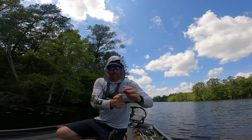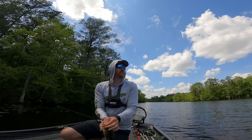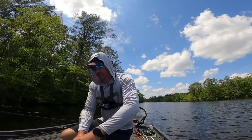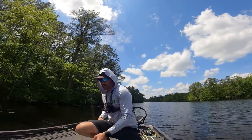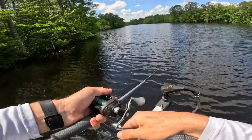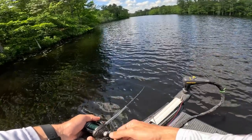That fish came right off the front of the pads and bit it — that was cool. Just not getting that size right now. There's another one — little guy, thank you buddy. It's got to be a big one willing to bite this thing — we're gonna get him here soon.